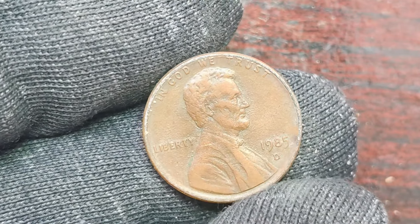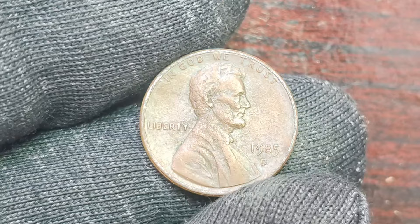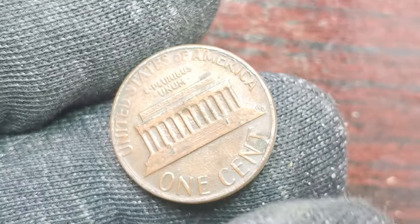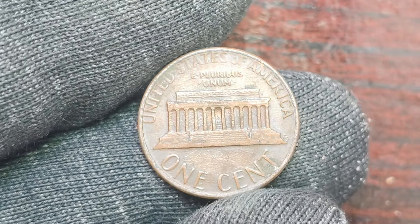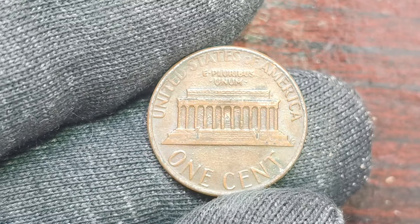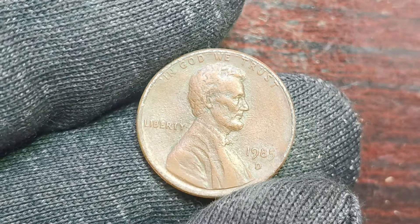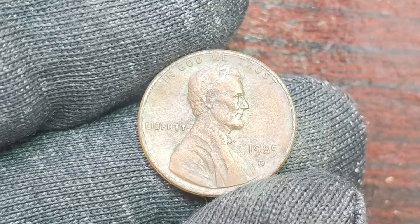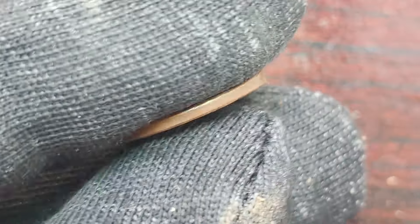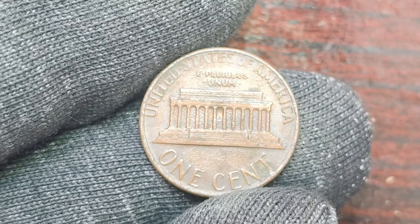We're diving into the fascinating world of coin collecting with a special focus on the 1985 D Lincoln penny with a mint mark. It may seem like just a simple penny, but did you know that some of these coins have actually been worth a staggering $1.6 million? So stick around as we uncover all the juicy details about this rare and valuable coin. This penny was minted in Denver — hence the D mint mark — and it features the iconic image of Abraham Lincoln on the front. The year 1985 may not seem too long ago, but in the world of coin collecting, it's considered quite rare to find a penny in such pristine condition from that year. And when you add in the mint mark, that's when things get really interesting.